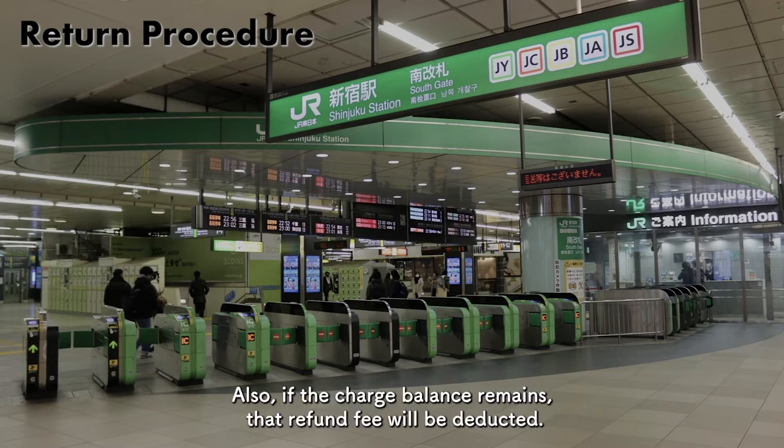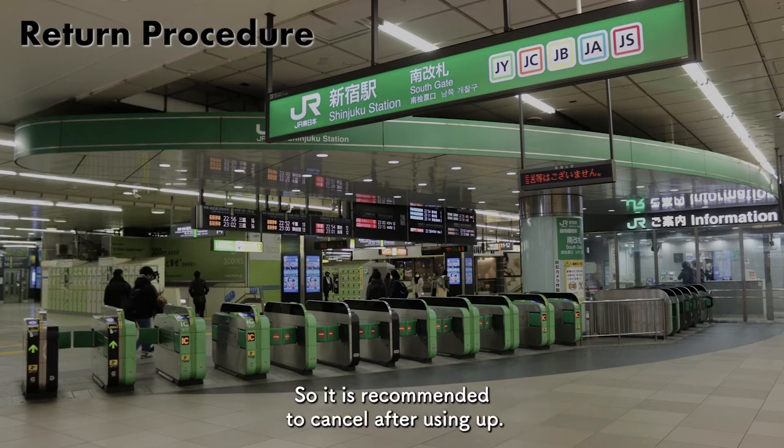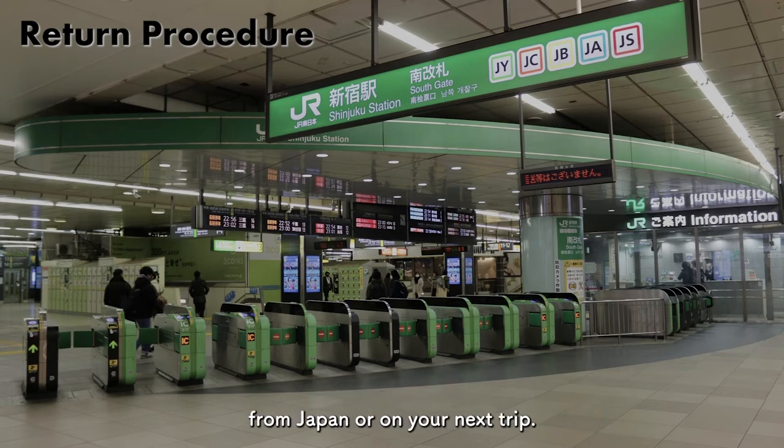Also, if the charge balance remains, the refund fee will be deducted, so it is recommended to cancel after using up. It is also a good idea to use it as a souvenir from Japan or on your next trip.